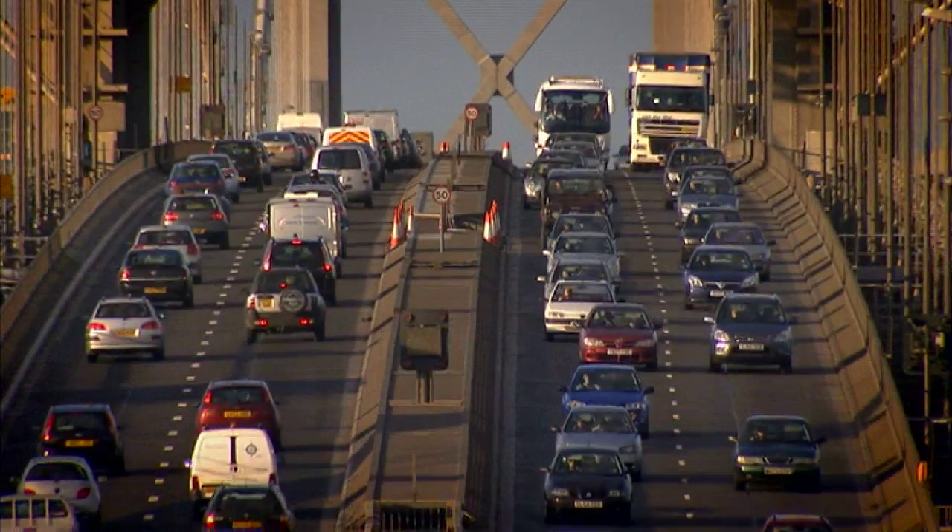Probably the biggest change has been in traffic volumes. When the bridge opened in 1964, there were four million vehicles crossed in the first year. Last year, there were 24 million vehicles crossed the bridge.